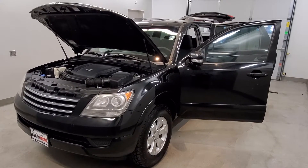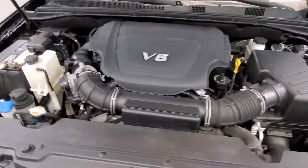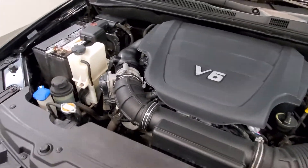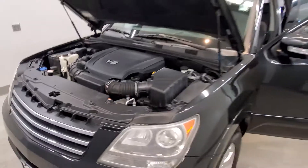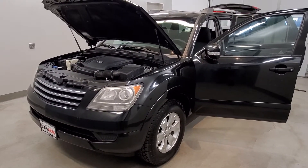This is our 2009 Kia Borrego LX. It is one of our bargain vehicles, comes with a 3.8L V6 engine with a 5-speed automatic transmission. This vehicle is 4WD, and it is black with a grey cloth trim upholstery interior.